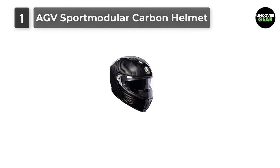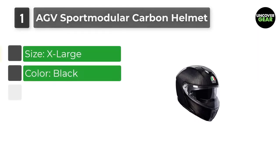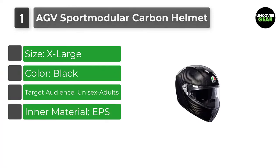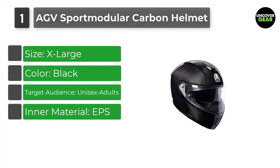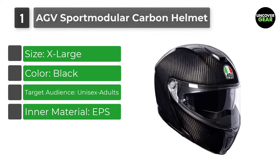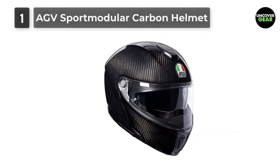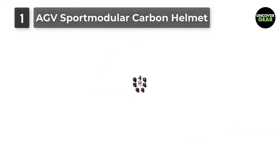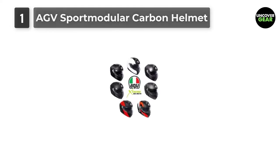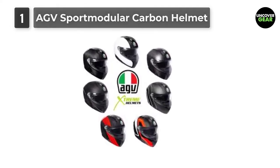Number 1: AGV Sport Modular Carbon Helmet. AGV's Sport Modular Carbon Helmet is a great helmet for those looking for a lightweight flip-up lid made from advanced materials. It's a carbon fiber helmet with a carbon chin bar, formed into a shape designed to minimize impact energy and protect the skull and collarbones simultaneously. There's a 5-density EPS liner under the carbon shell, with a wide range of interior comfort options.